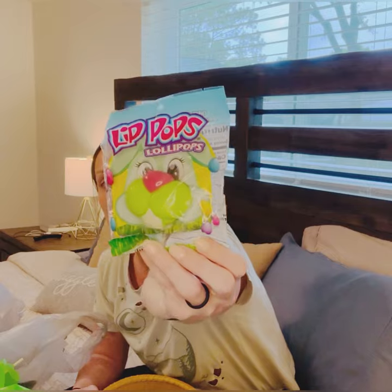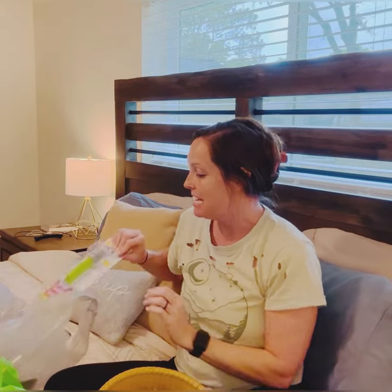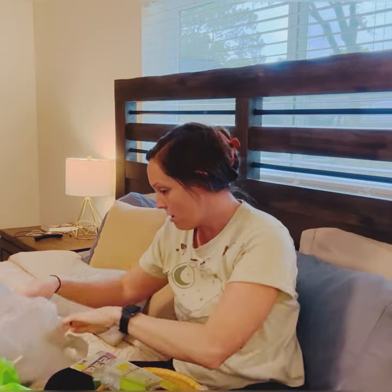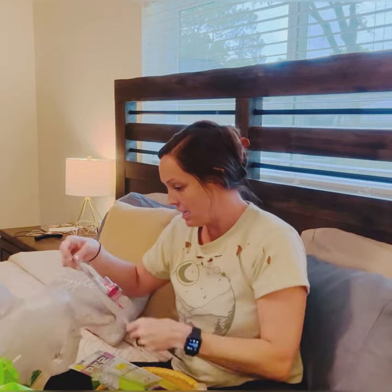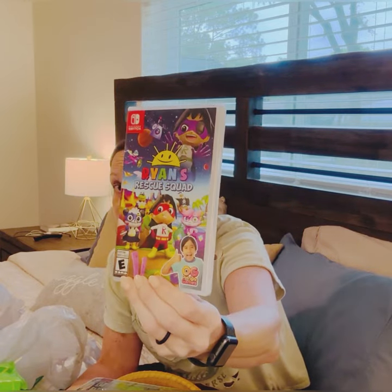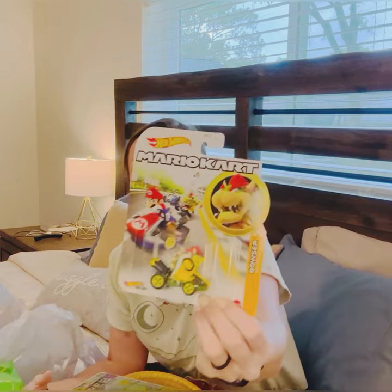He's also getting a mouth sucker pop — when you put it in your mouth it looks like you have a bunny face. And then a little green and gray bunny Pez. He's also getting Ryan's Rescue World for the Nintendo Switch — he loves Ryan's World. The Switch games came from Amazon. He also really loves Mario and his favorite character is Bowser, so he's getting a Bowser car and a Mario Kart car.